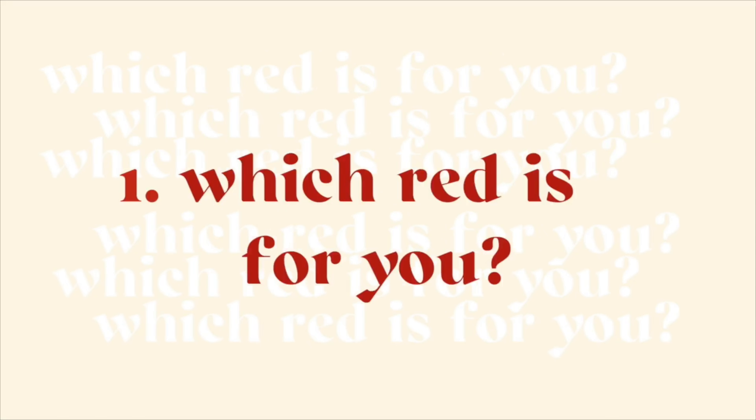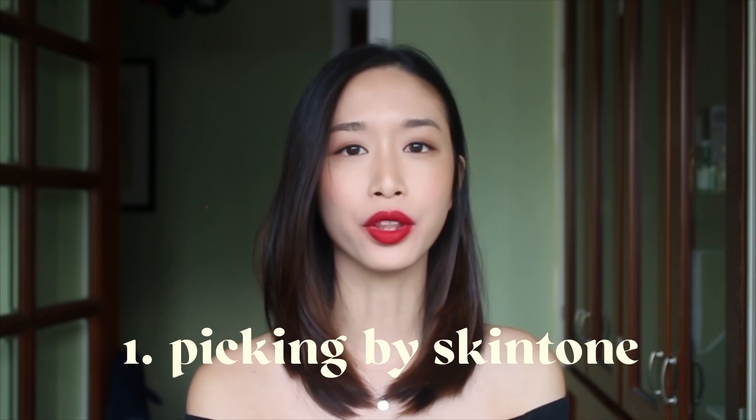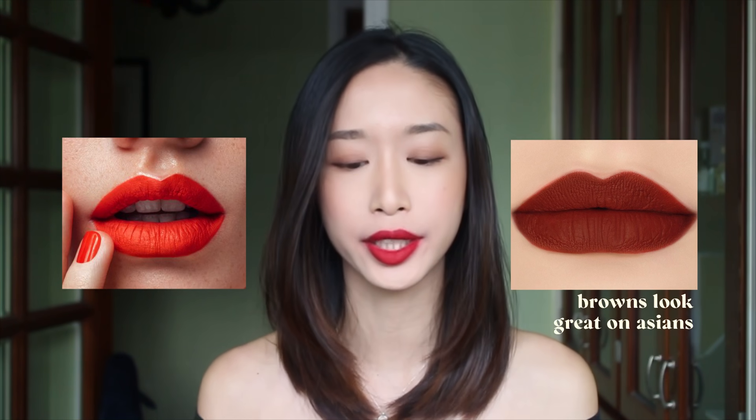The first general rule of thumb is: if you have a cooler skin tone, you'll look better with a cooler red. This can include reds that are more purple or reds that carry more of a blue tone. Whereas if you have a warmer skin tone, you'll look better with warmer reds — for example, reds that carry a bit of pink and orange in them.